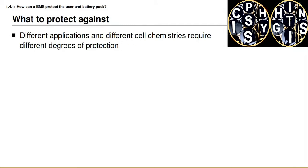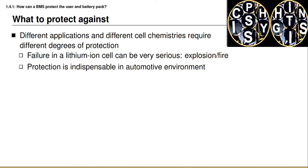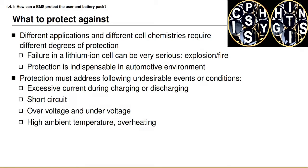Different applications and different cell chemistries require different degrees of protection. A failure in a lithium-ion cell can be very dangerous and can lead to a fire and even an explosion. In many applications, including the automotive environment, protection is indispensable. When designing protection for a battery pack, we must address the following undesirable events or conditions: excessive current during charging or discharging, the possibility of and a response to a short circuit, over-voltage and under-voltage, high ambient temperatures and overheating of the battery pack, and what happens if isolation is lost — in other words, if there's a ground fault.